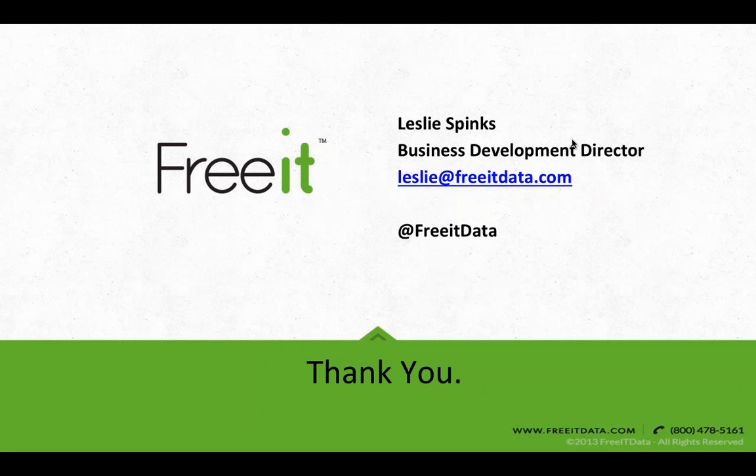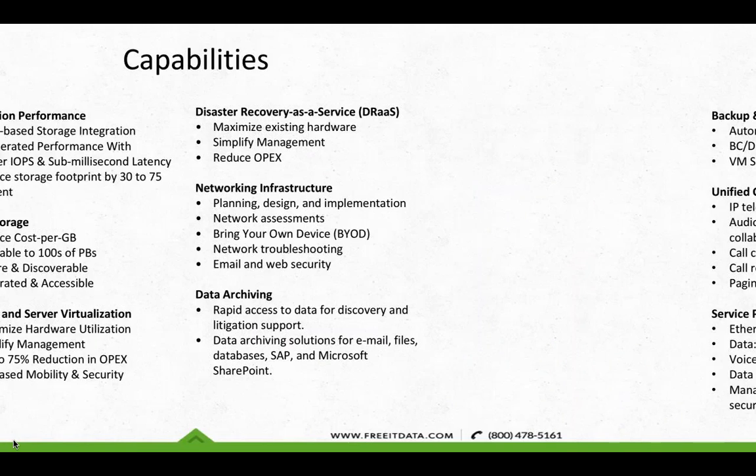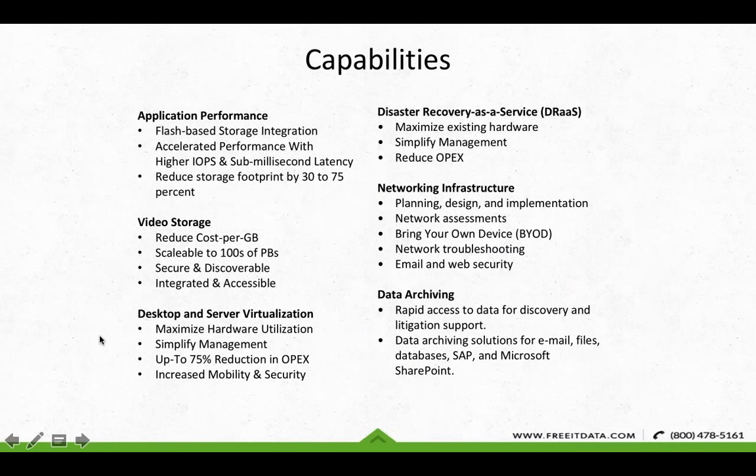I'll pass it off to Leslie Sphinx with FreeIt IT to get us started. Thanks, Stephanie. FreeIt Data Solutions is a value-added reseller and systems integrator headquartered in Austin, Texas. We are hyper-focused on data storage and virtualization, and we're bringing you five of the latest technologies in the marketplace on our speed dating webinar today. Each presenter gets 15 minutes. If you have questions, put them in the chat. We'll also be giving away prizes from each vendor, so hang on after each presentation.